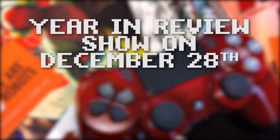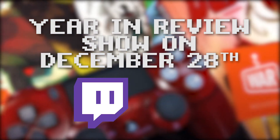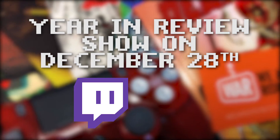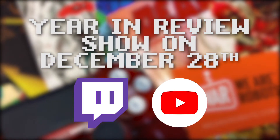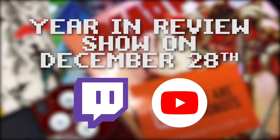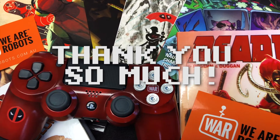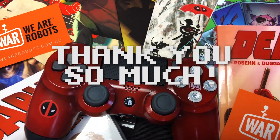Make sure you tune in to our year in review show on the 28th of December. It'll be live on Twitch, hopefully, and then it'll also be here in the VOD on YouTube. Make sure to keep an eye out and we'll get in touch and let you know if you've been our lucky winner. So good luck, and thank you all so much for watching, subscribing, following, listening, enjoying.